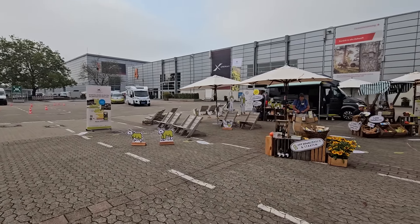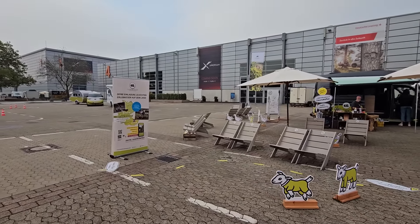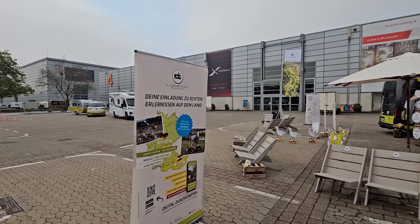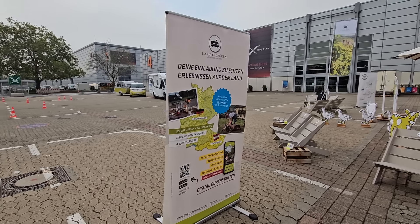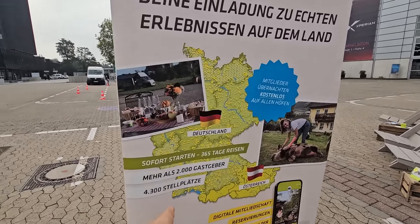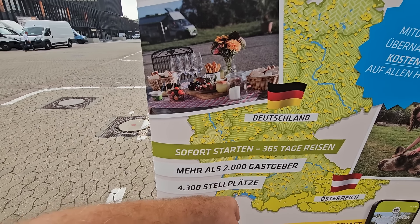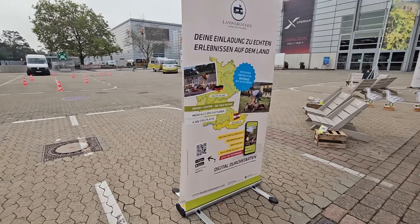This is Caravan Salon and I'm going to take you to Knaus Tabbert. Before I do, I want to show you this — Landvergnügen. It's a system like France Passion but in Germany. They've now got 4,300 Stellplatz — places to stop at — so it's a huge book.